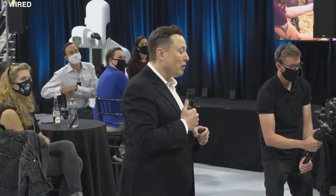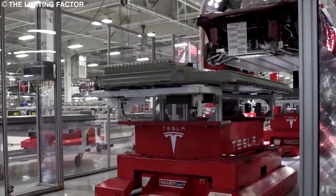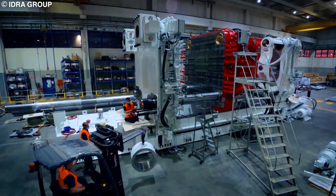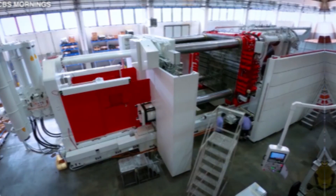Time and time again, Elon has reminded us that Tesla Gigafactories are the company's actual product, and the cars are just a byproduct. Gigapresses are an integral part of all Tesla Gigafactories, so join me as I look more into gigapresses to figure out why Tesla developed the machine.